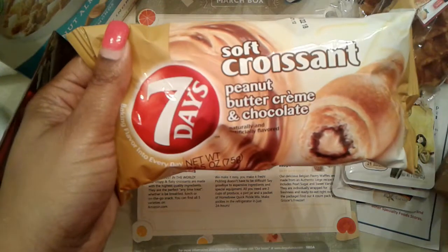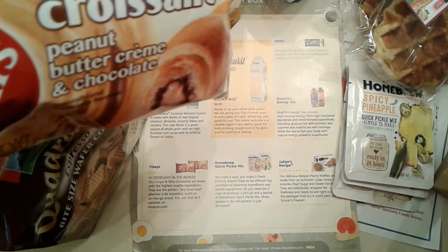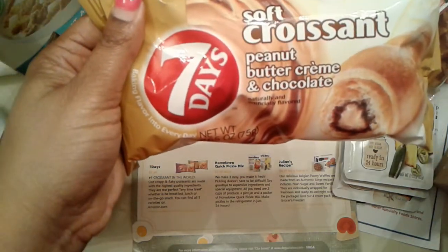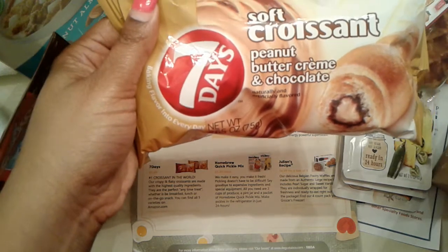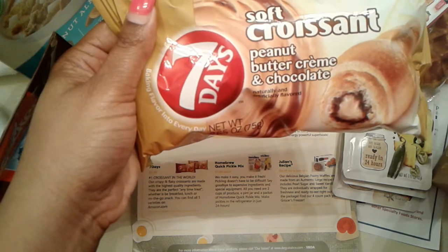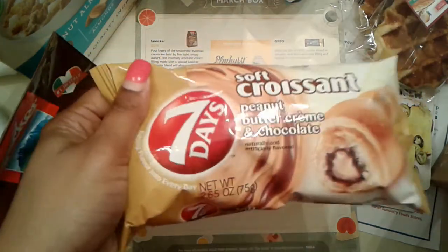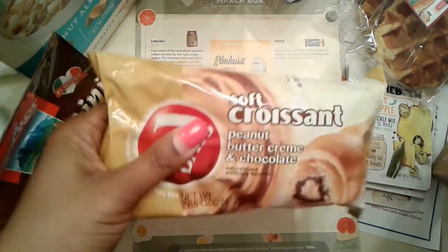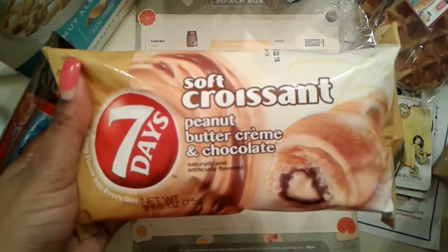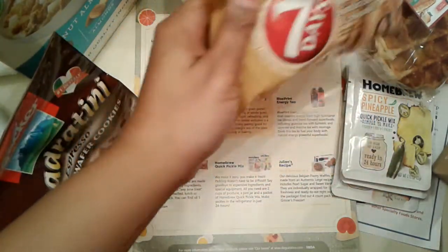Then we have the Seven Days Soft Croissants in Peanut Butter Cream and Chocolate. These crispy and flaky croissants are made with the highest quality ingredients and are a perfect anytime treat, whether it's breakfast, lunch, or an on-the-go snack. You can find all varieties on Amazon.com. I have seen these in Target, since I did a swap with someone and ordered one for them. These are $1.49 each.